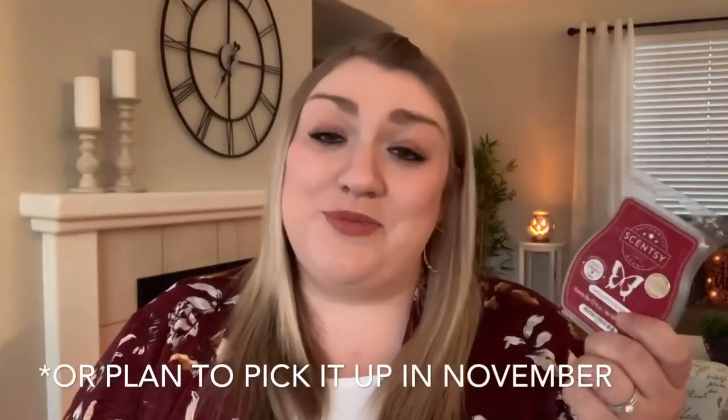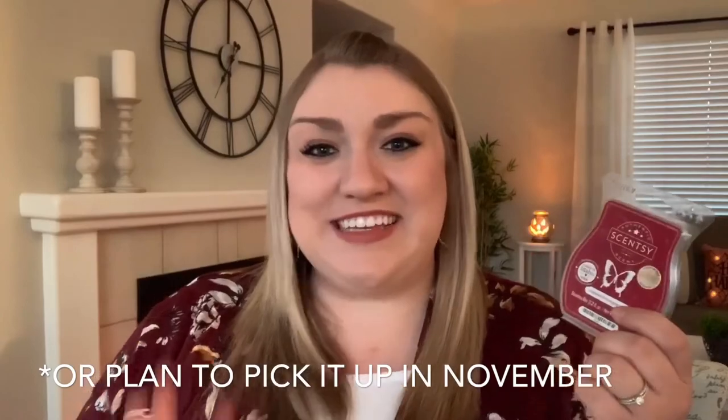I think this will be a really nice festive scent to warm around the holidays. I also thought that the warmer of the month was really cute — this is called Country Christmas, and it's a really festive red barn. I thought that would look really cute in a little Christmas village. If you've smelled the scent of the month, let me know what you think, and let me know if you picked up the warmer of the month. Thank you so much for watching, and I will see you next time. Bye-bye.